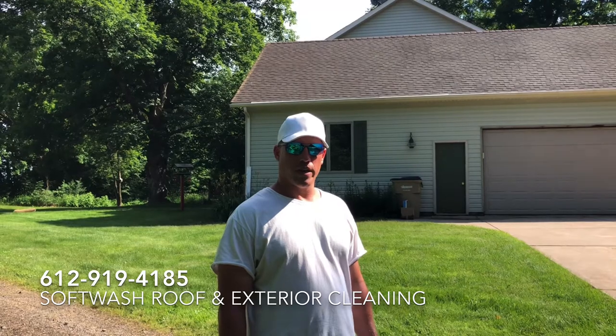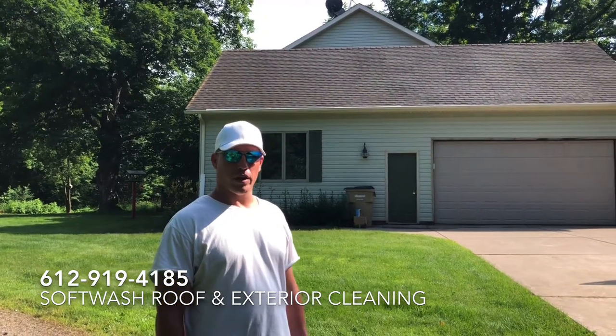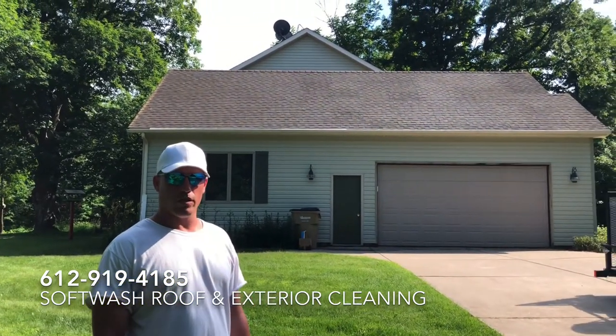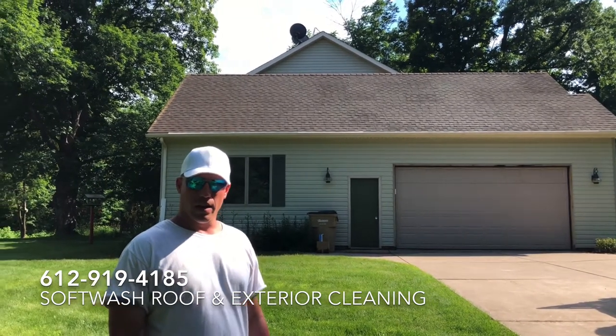Hello everyone, Jesse here with Absolutely Clean Window Washing, coming to you with an after video of the soft wash roof cleaning. We've also cleaned the siding. As you can see, the roof is much brighter than it was before. We've killed all the algae, the moss, the lichen — everything living and growing on that roof has been killed. The roof has been restored back to its original color.